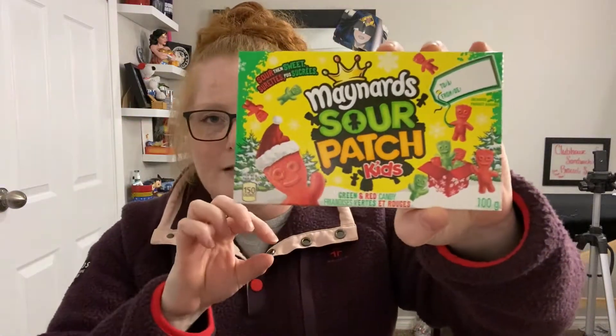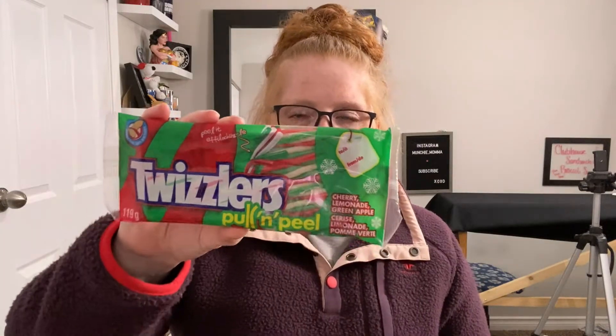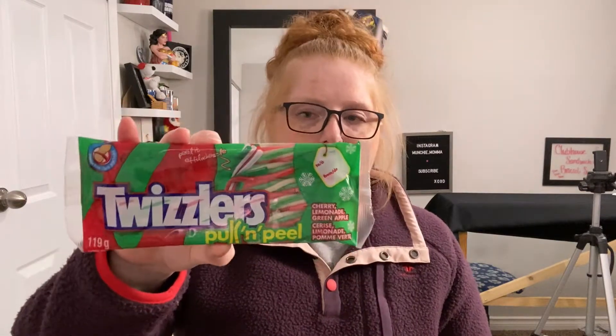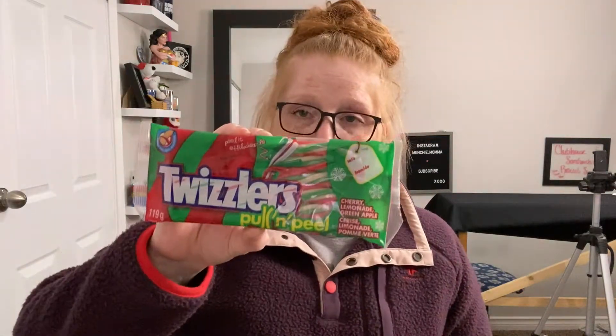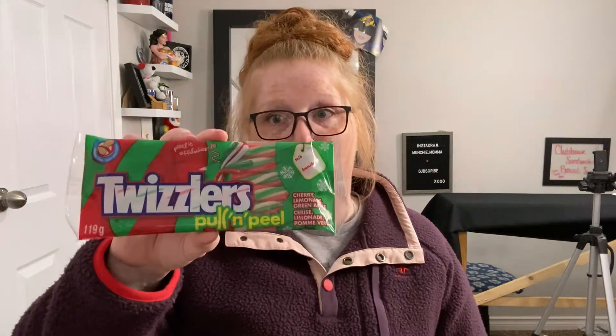The second thing is a fan favorite — these are the Christmas Maynard Sour Patch Kids. They just look really fun, they're festive, they're green and red, and I love Sour Patch Kids, so why not? This is also the first time I've actually ever seen these ones: Twizzlers Pull and Peels — they're red, white, and green. I'm not necessarily a big fan of these, but I know that everybody else in my house is a big fan and really enjoys them, so I got a few to stick in their stockings.